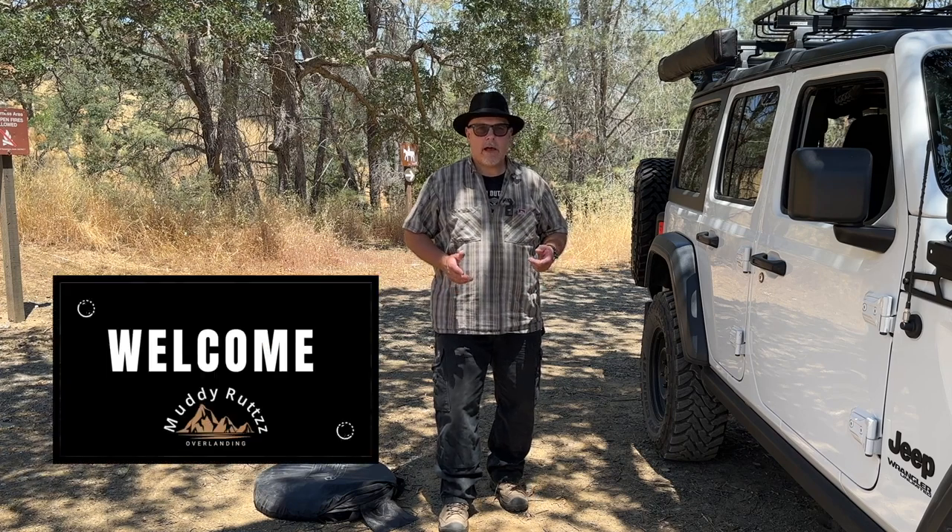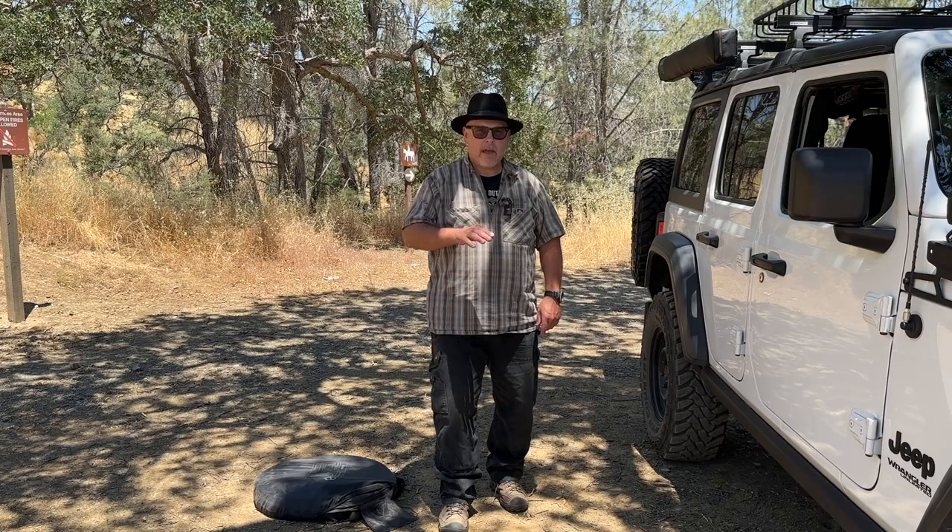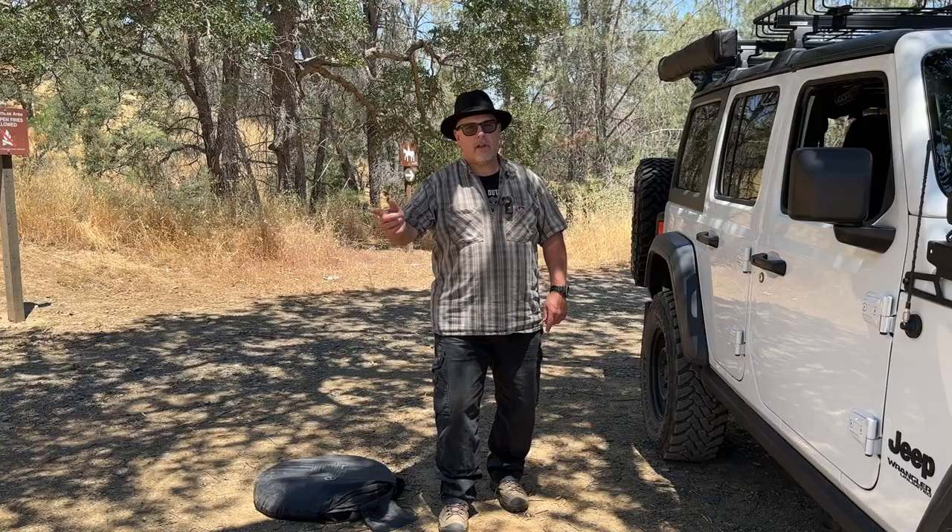Welcome to the channel, or welcome back. In this video, I'm going to go over privacy shelters for camping. It's a follow-up, or companion video, to the video I made on camping toilets. When you have a camping toilet, you also need a privacy shelter. Let's get into the video.